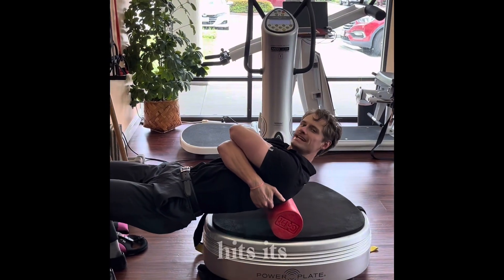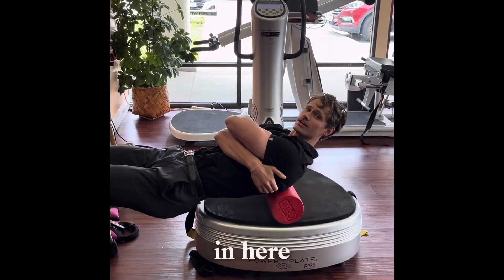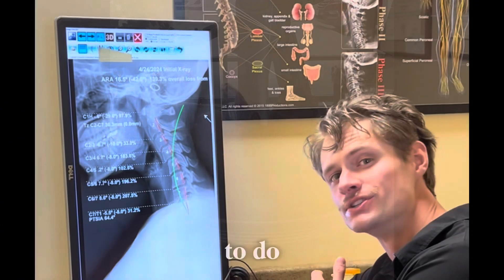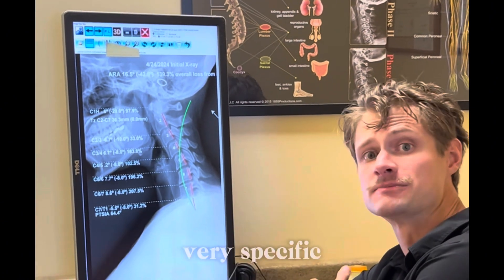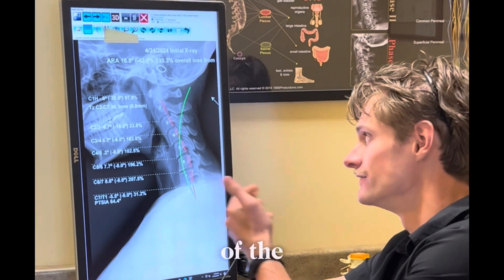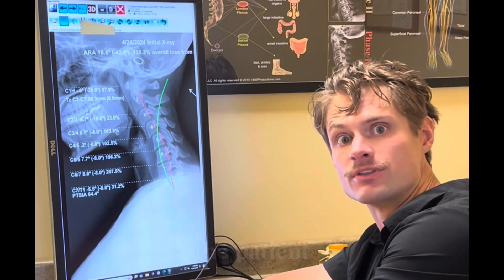CBP really hits its stride when we're focusing on the long-term outcome for our patients, which most people end up coming in here wanting a really long-term solution or a permanent fix to their problems. In order to do that, we do a very specific, both global and segmental analysis and calculation of the spine at each individual vertebral level to really get the most complete answer of what's going on with the patient.